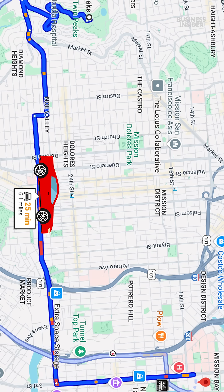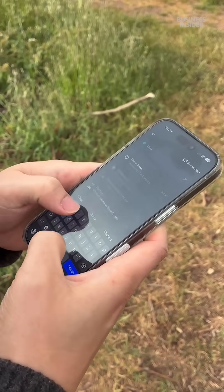We'll be starting here in Twin Peaks and then going over to Chase Center. Ordering the Waymo is as simple as ordering an Uber or Lyft — you go in the Waymo app and type in your destination.